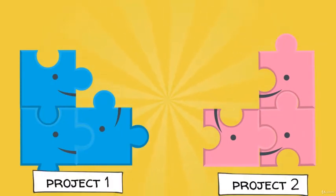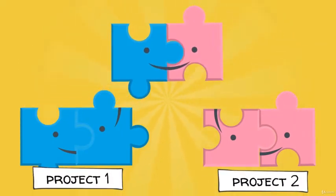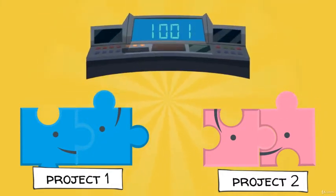For that purpose, the fundamental principle to all Hyperledger projects is a modular approach. All components of the Hyperledger ecosystem are designed to be interoperable and interchangeable, meaning that they can connect with any other component within that framework.